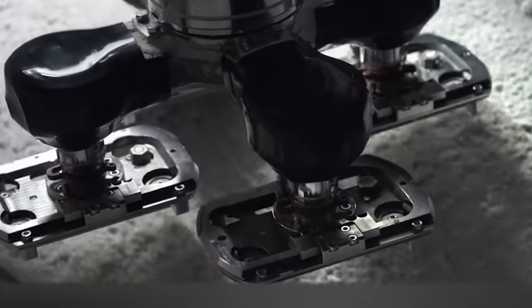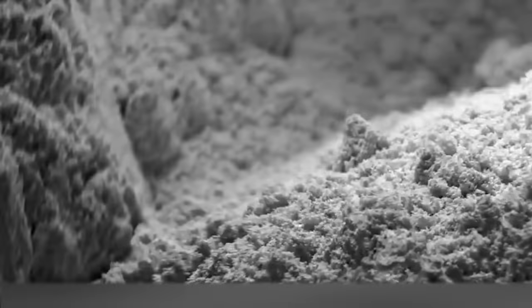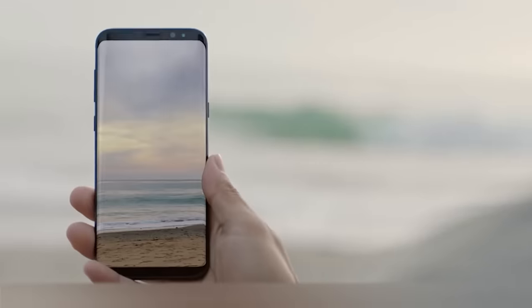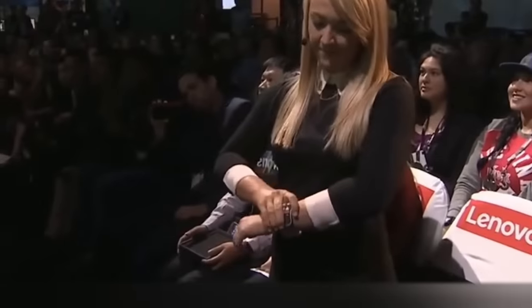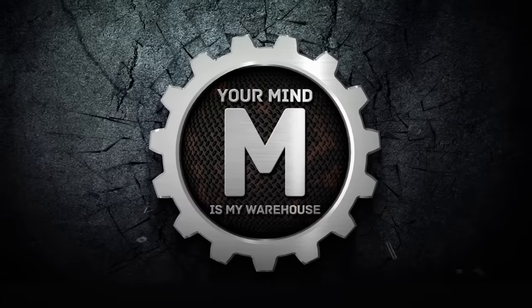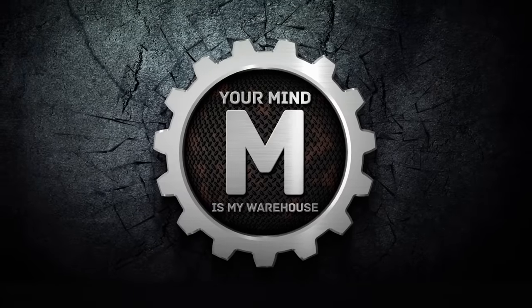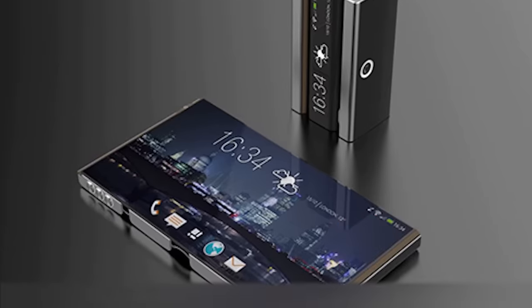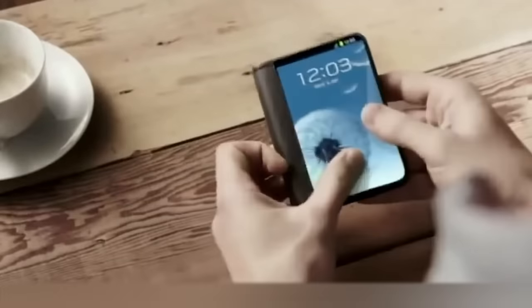You've probably also noticed that lately all phones are starting to look the same. That's why in this video we want to show you some unique smartphones that you probably haven't seen before. Each of these phones has a unique design and cutting-edge technology, so let's discover the most unusual and exclusive phones in the world.